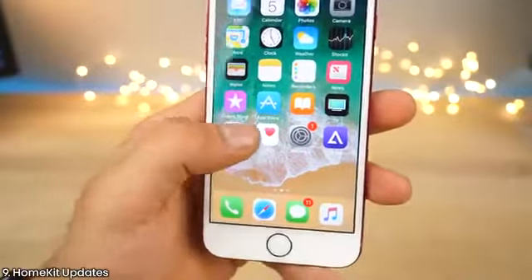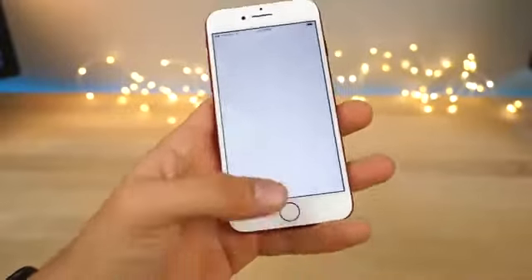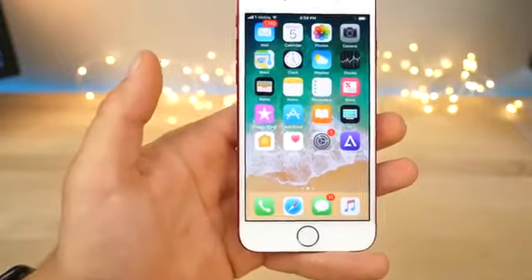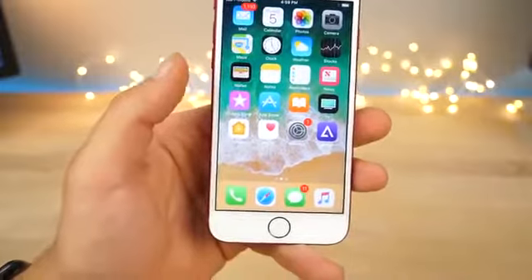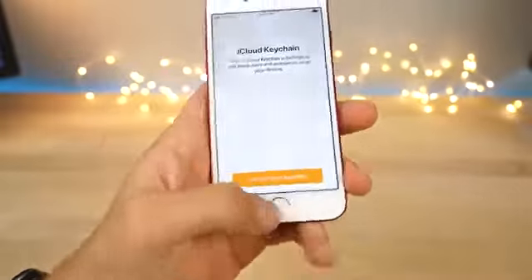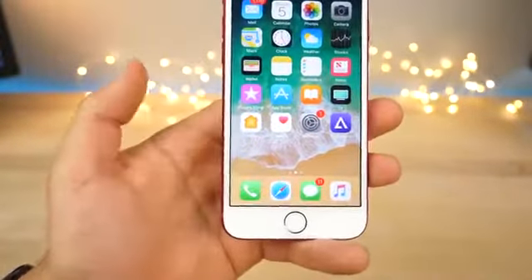HomeKit has received support for speakers now, so that means multi-room support. You'll be able to set up speakers in one room or another and control them through HomeKit. The HomeKit API has been expanded as well as support with AirPlay 2, so together they'll be able to control speakers and, of course, eventually the new HomePod speaker from Apple. It's a great feature to have multi-room support.